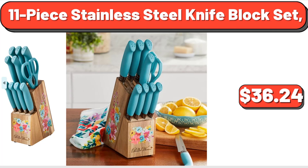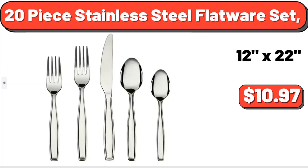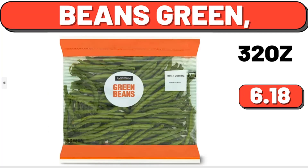11-piece stainless steel knife block set, $36.24. 20-piece stainless steel flatware set, $10.97. Beans green, $6.18.